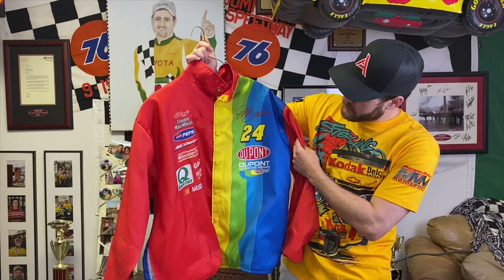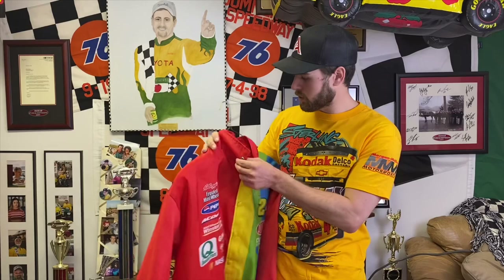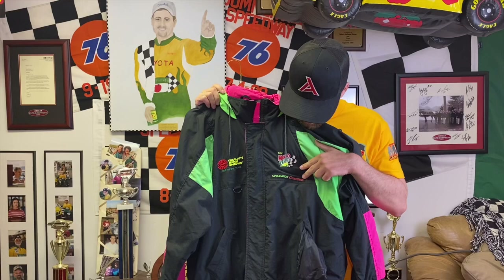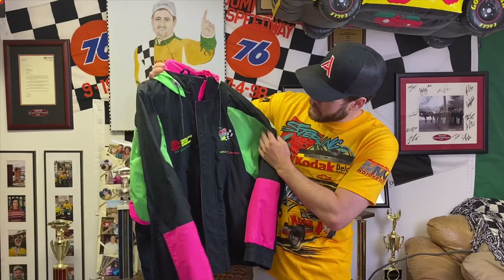I have a couple of jackets here. This is a Jeff Gordon Rainbow Warriors team jacket — it's sublimated, which wasn't super popular back in the day when everything else was printed or embroidered. It's a Competitor's View jacket so they go for a decent amount. I haven't seen many of these either. This jacket isn't anything crazy but I kept it because I thought it was dope — it's a Charlotte Media Tour 1991 jacket from Kyle Petty's race team. It's an old-style auto competition jacket with the old-style tag, embroidered Charlotte Media Tour logo, and the Mello Yello logo.